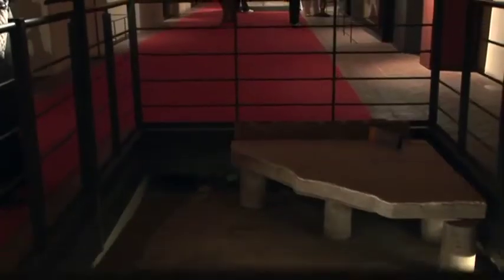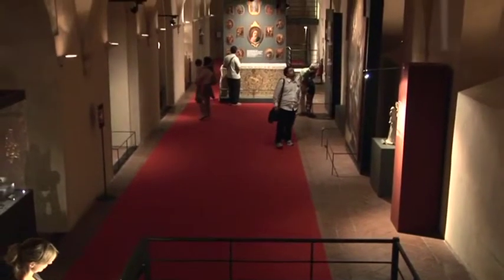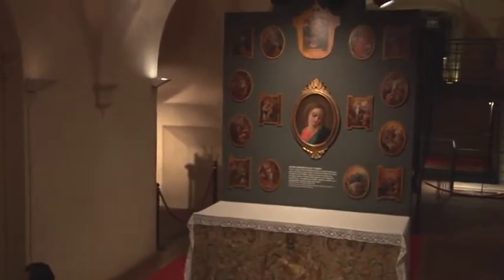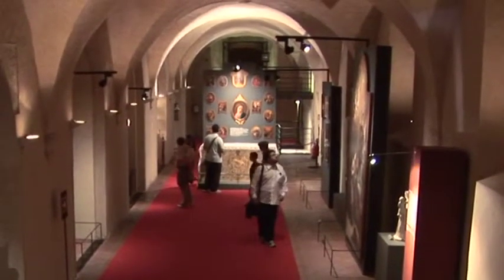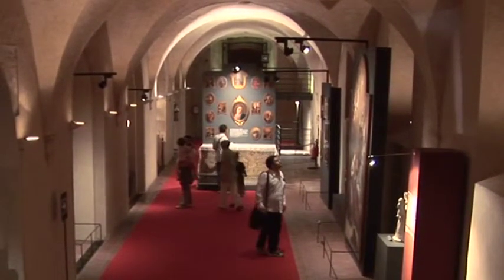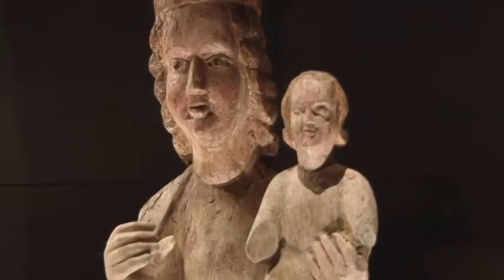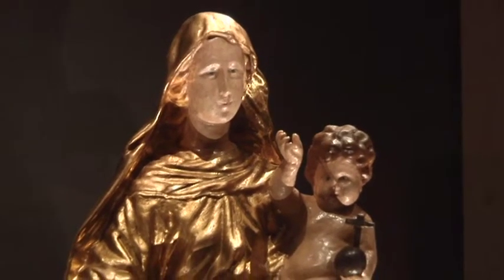These are the remains of an ancient Roman caldarium, an antique indoor heating system, which leads us to the Marian area. This area documents one of the most deeply rooted sources of devotion in the Turin Diocese — the Virgin Mary, mother of Jesus and protectress of all humanity. The works of art exhibited here testify to the evolution of the image and worship of the Virgin Mary in Christian iconography: a late 17th century Madonna in Carrara marble, a 14th century Madonna in polychrome wood, and a late 17th century Madonna and child in gilded polychrome wood.